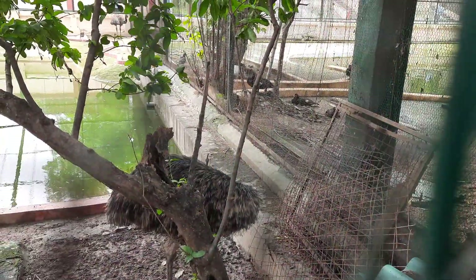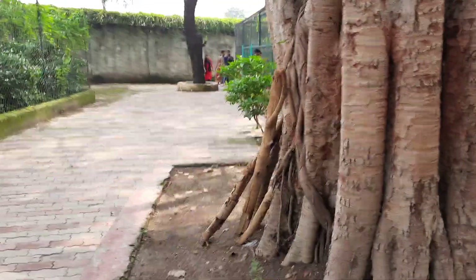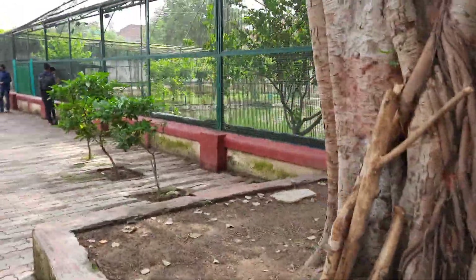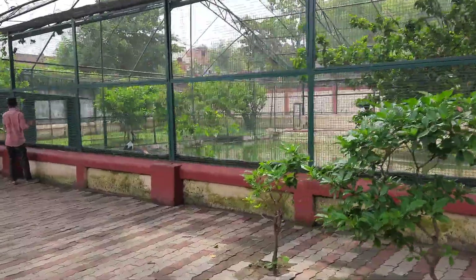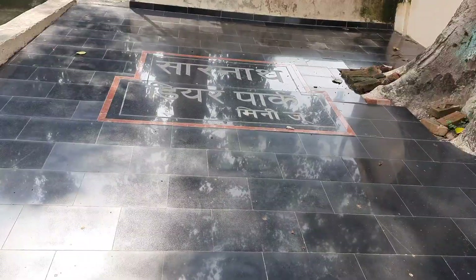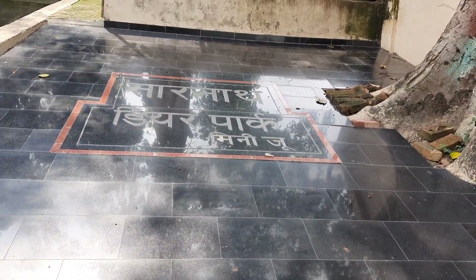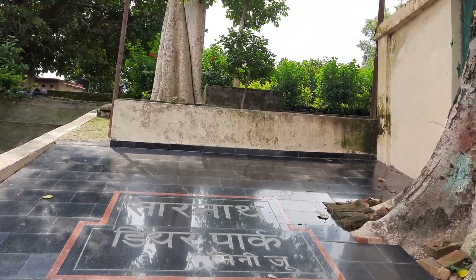Here we have emu birds. This is the bird sanctuary. This area is also known as Sarnath Deer Park or mini zoo.